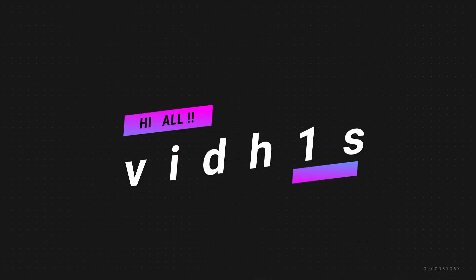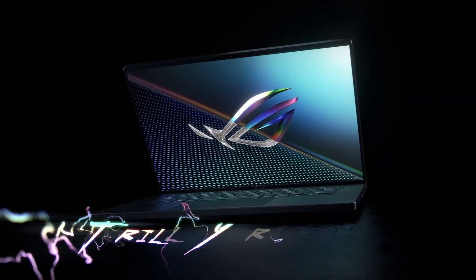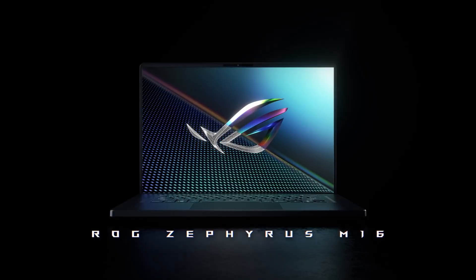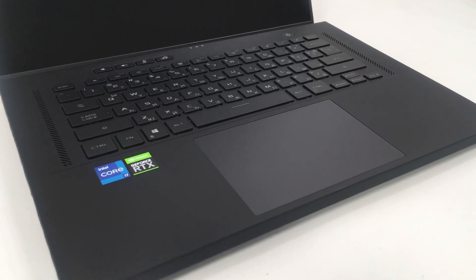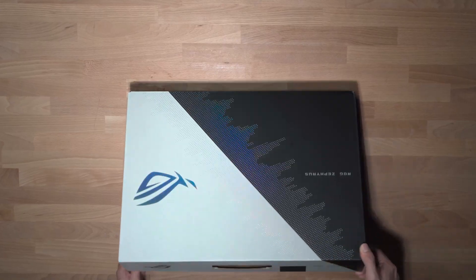Hello guys, welcome back to the channel. One of my favorite content creators' laptops, if we don't talk about price, is the Asus ROG Zephyrus M16. The 2022 lineup has launched in India in April and there are some models available to purchase. Many videos are already available.